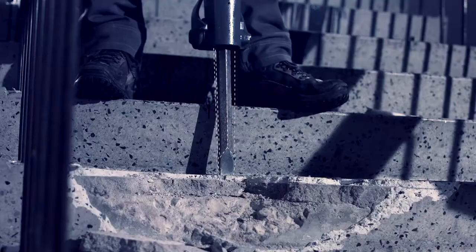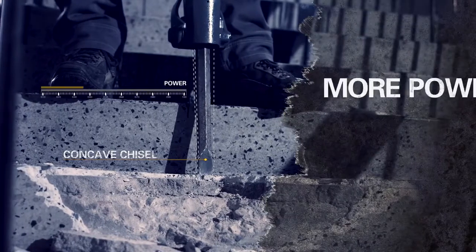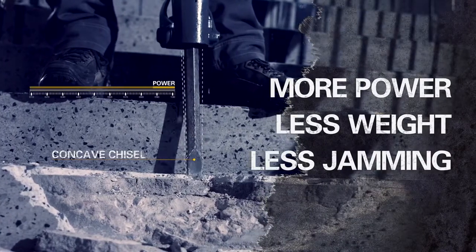The R-Hex chisel is specially designed for the R-Tex. It maximizes the power from the piston to the ground. Thanks to the concave profile, the risk of jamming is reduced.